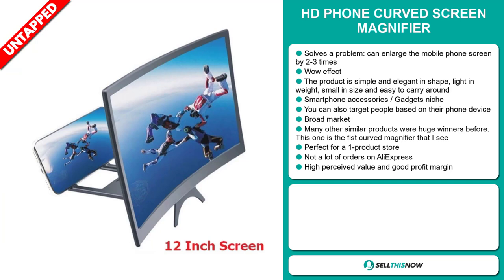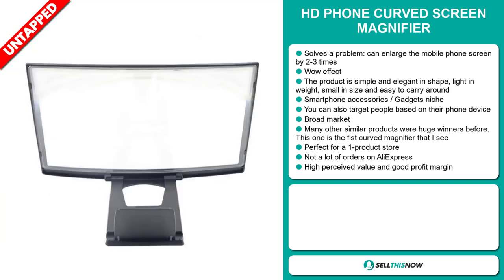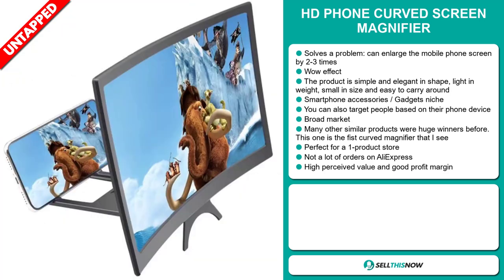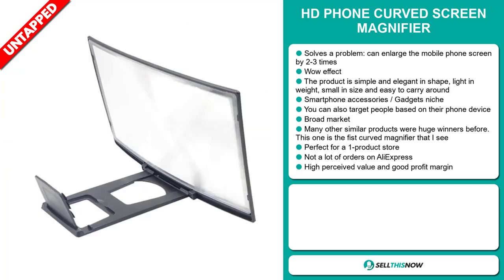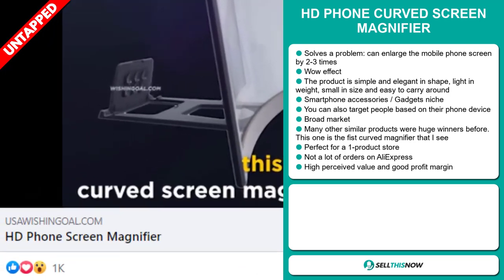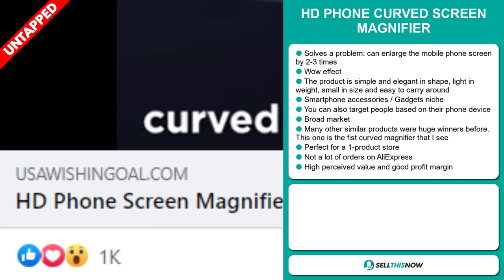You can also target people based on their phone device. We also think that this item has a broad market base and many other similar products were huge winners before on the market. This one is the first curved magnifier that I've seen, and it's perfect for a one product store. We also think that this item has a lot of untapped potential. So far there haven't been many orders on AliExpress, so you could definitely take advantage of this.